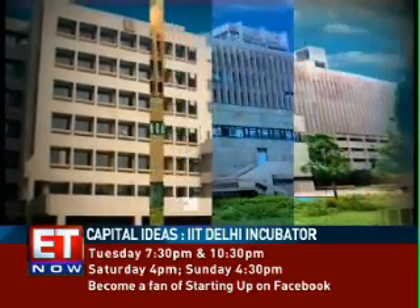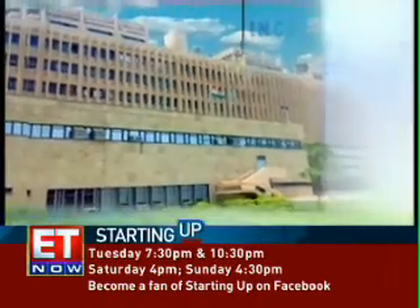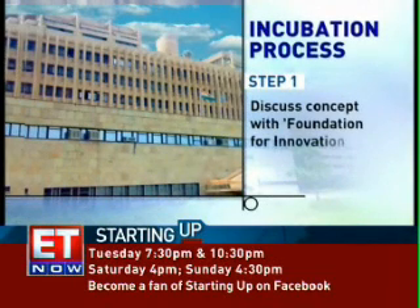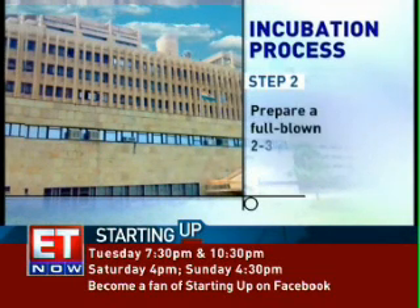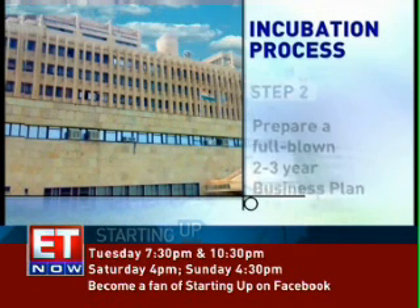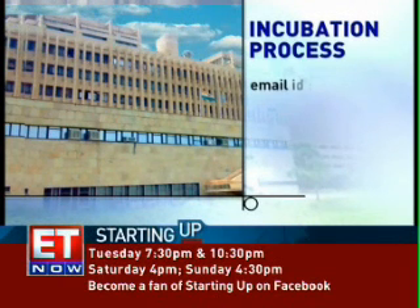So if you want to be the lucky one to get incubated at IIT, here's a heads-up on the process: present your concept first to the FITT. After their feedback, make a full-blown 2-3-year business plan. Present the plan in front of a committee of professors, deans, directors, external industry experts and venture capitalists. For more details, you can always log on to their website, www.fitt-iitd.org.